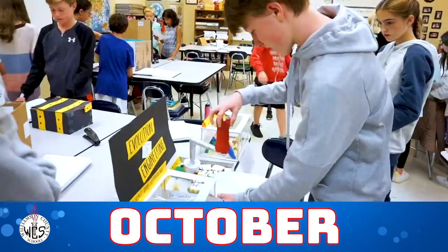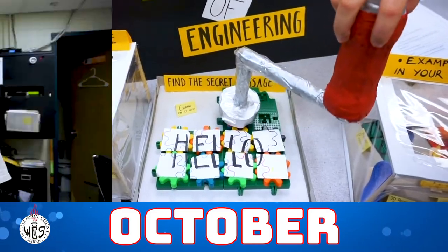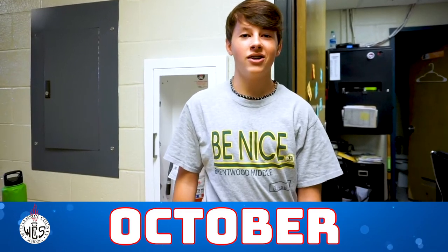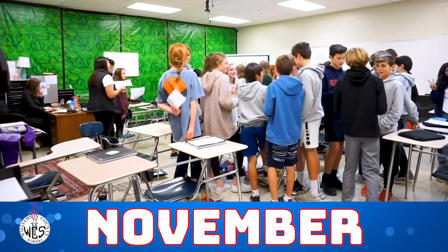Today in Miss Koble's class we presented our projects about the Islamic Empire and their achievements. Today in PE we did yoga and a lot of different poses, and it was really fun.